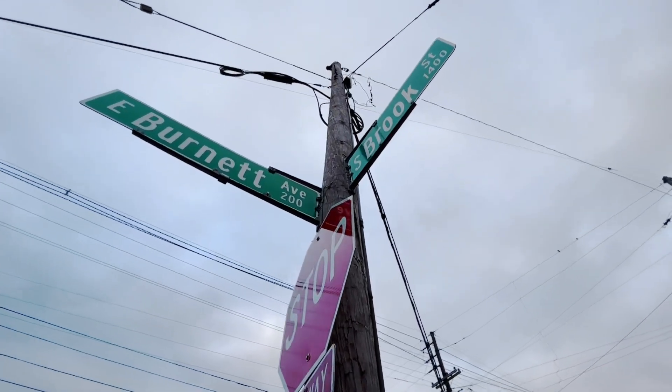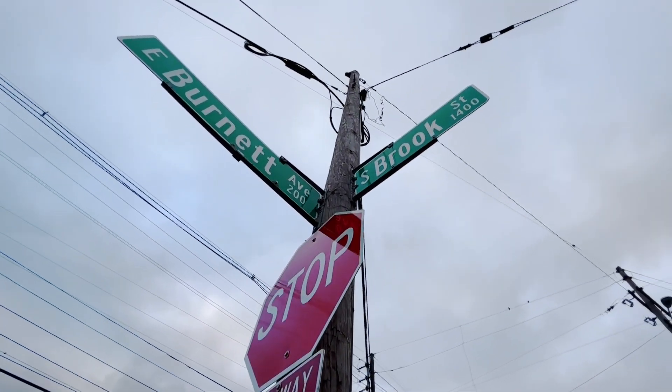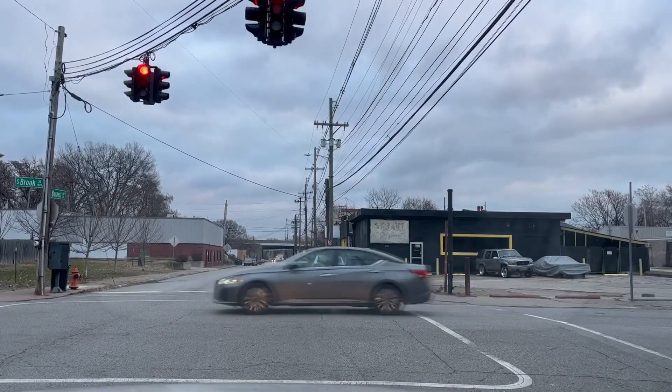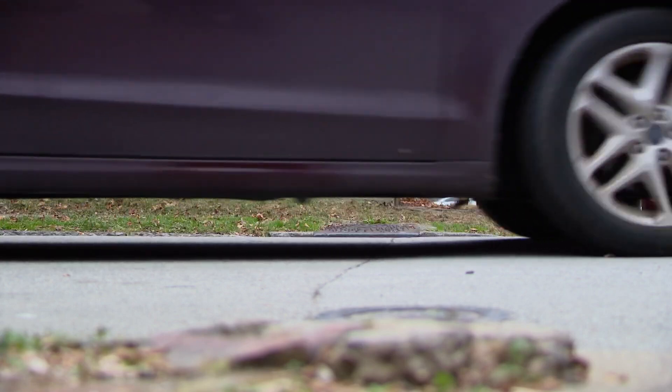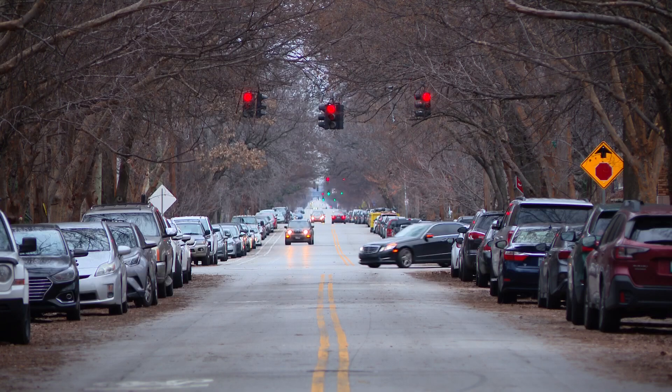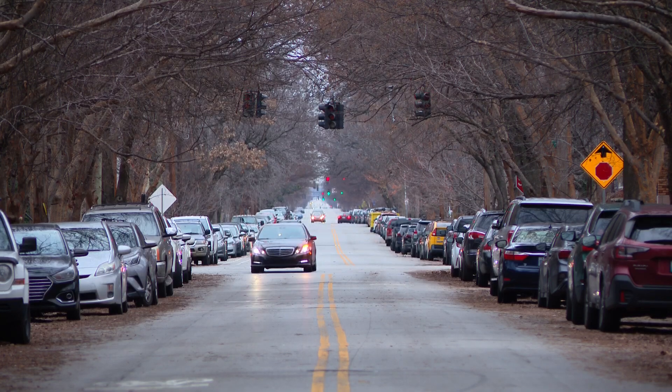Naturally, though, some are skeptical, including one nearby business telling me off-camera they've been hit by cars before. The worry is if people can run reds, they can run stop signs just as easily. Isaiah Kim Martinez, WHAS 11 night team on your side.